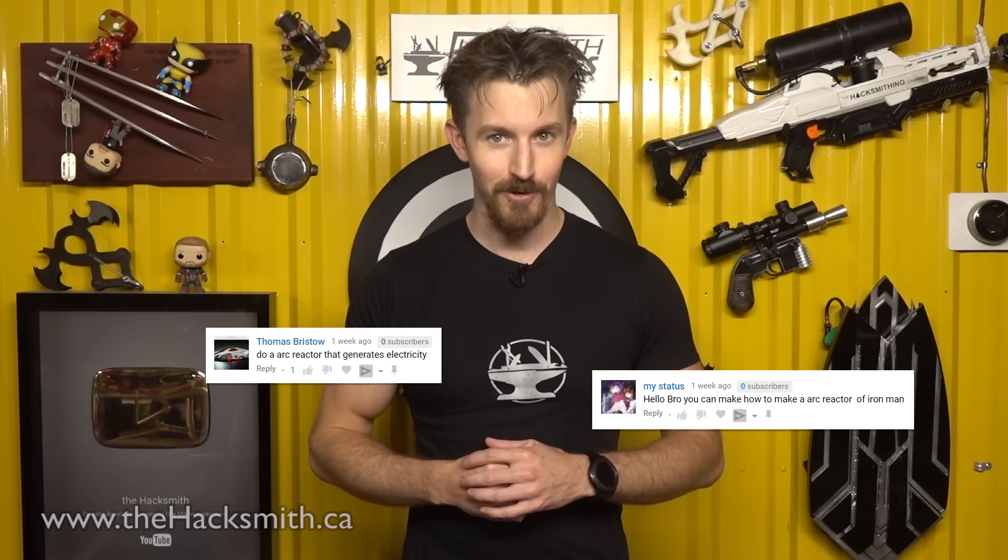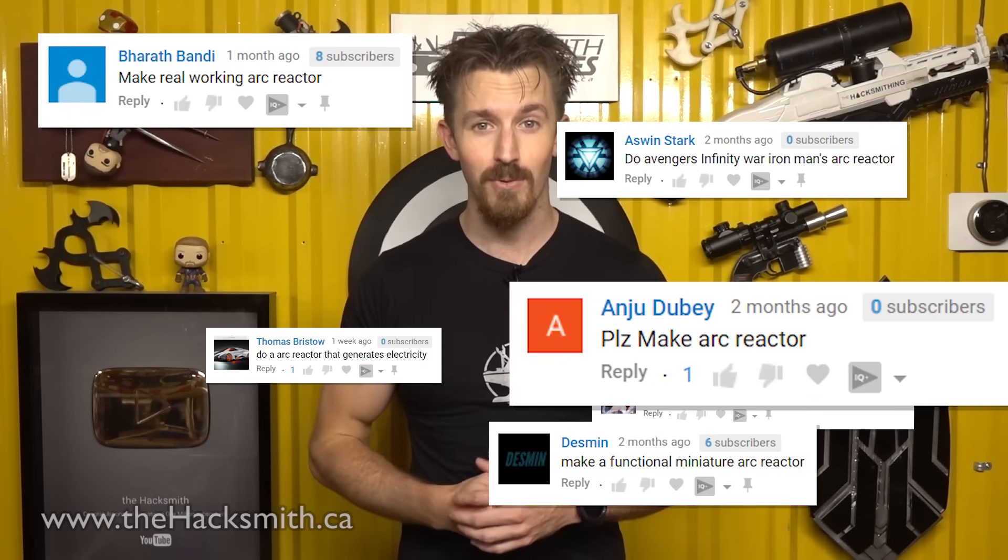Hey guys, I'm the Hacksmith, and on this episode of Make It Real, we're going to try and make a real arc reactor, since it's been one of your most common requests.